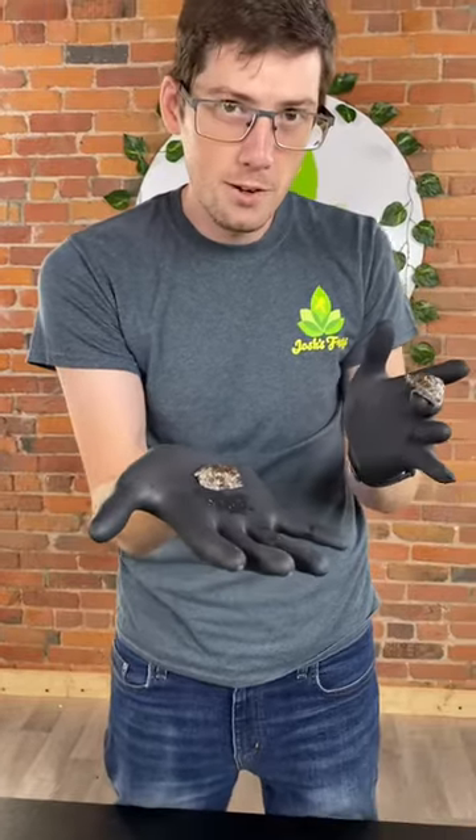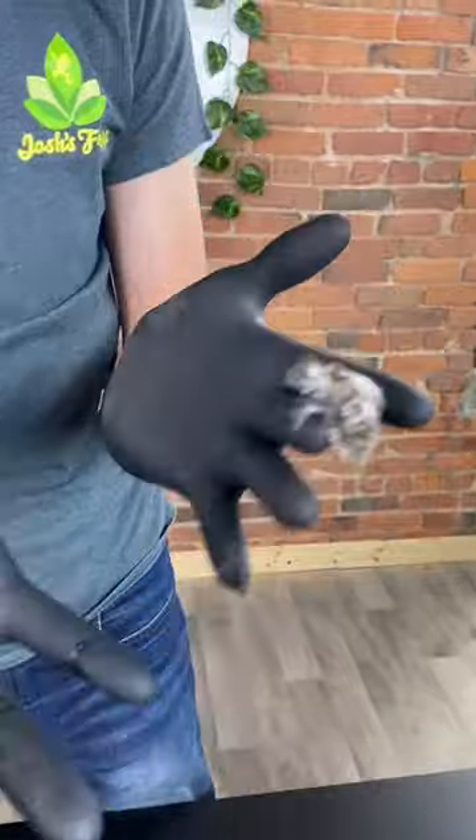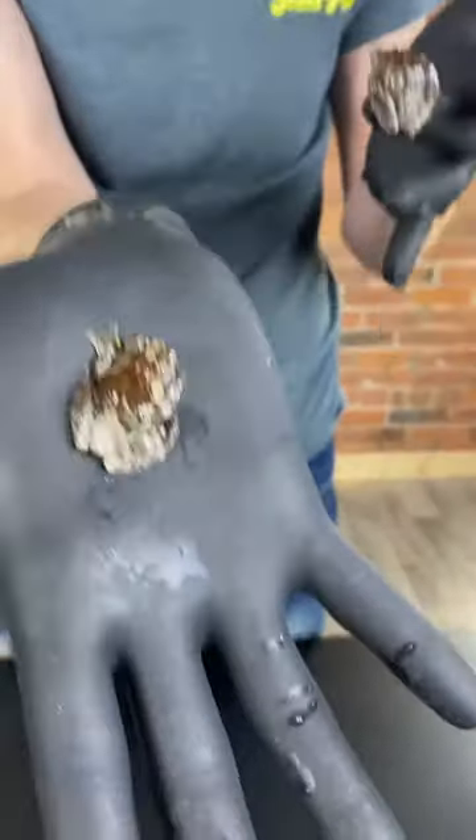For any of you parents out here, this may be giving you some PTSD, as this may resemble what you have found in one of the scariest things that new parents have to deal with — the poopy diaper.